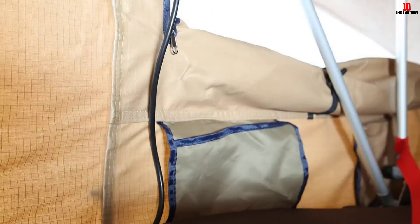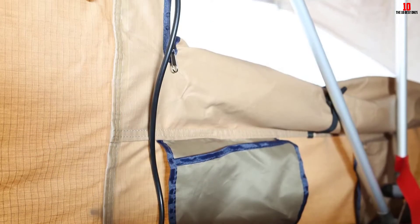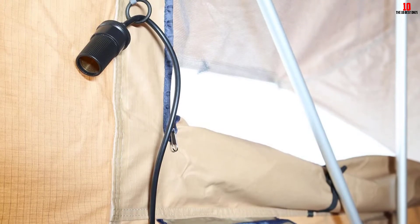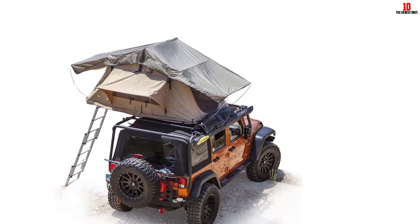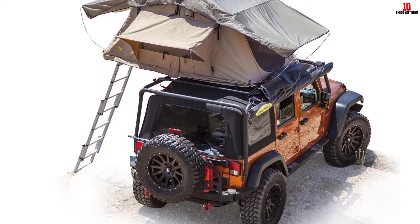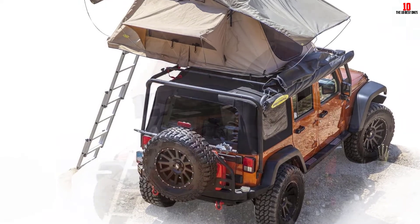One minor issue with the Smitty Built Overlander is that the instructions aren't great, so it might be worth practicing the setup at home the first time. The foam double mattress isn't quite as comfortable as expected, but overall this is a very well-designed tent at a great price.